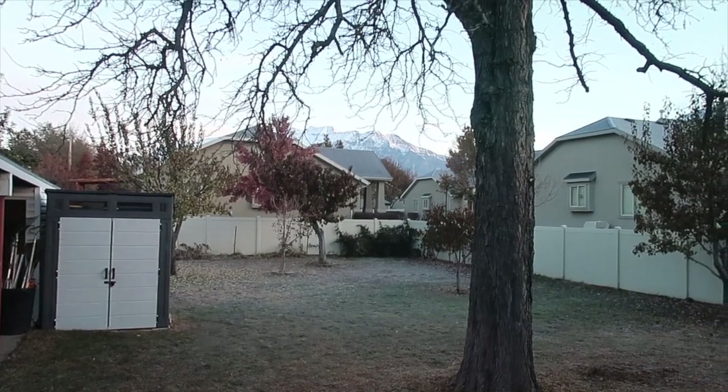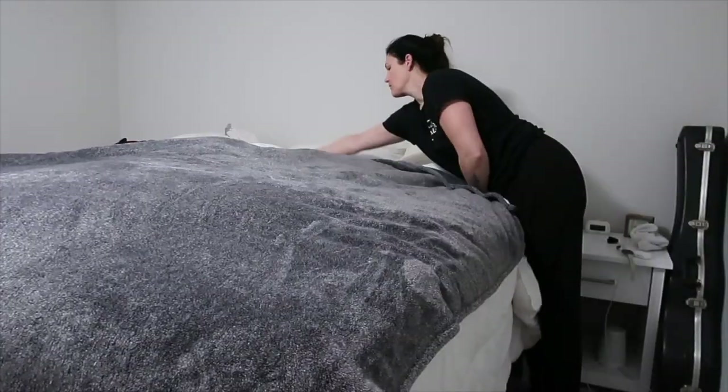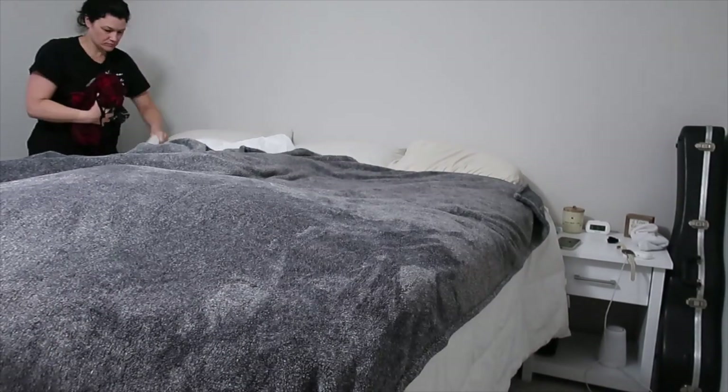We started the morning out with a trusty bottle of milk for my son, and I wanted to show you guys how beautiful it was this morning. Every morning I wake up and I make my bed.